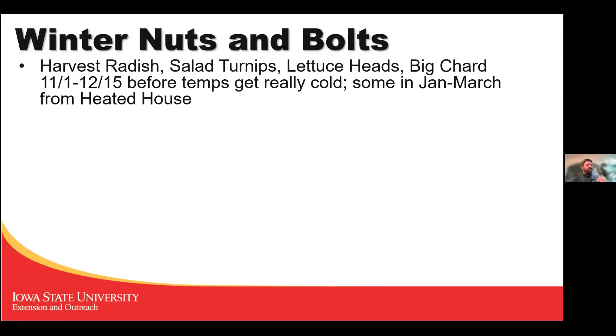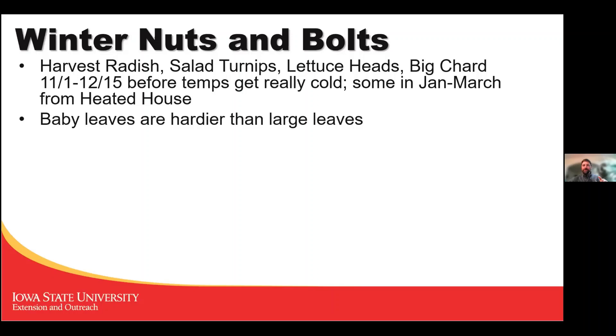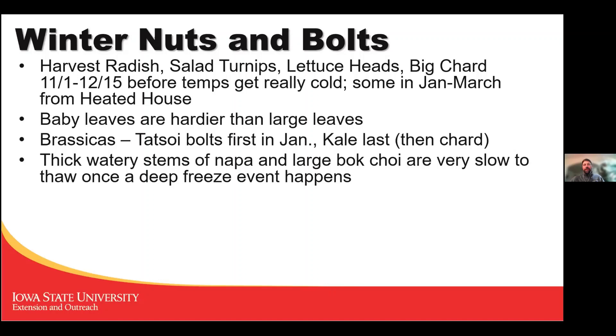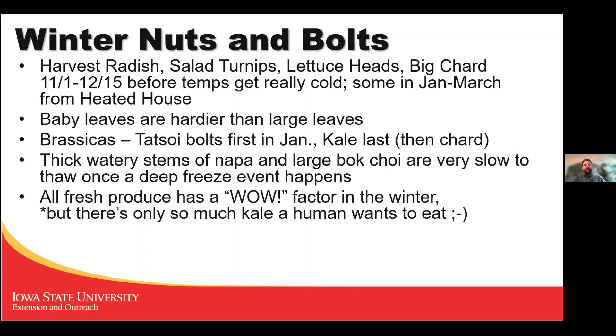Some general nuts and bolts: harvest radishes, salad turnips, lettuce heads, and large chard before Christmas before it gets really cold. Baby leaves are hardier than large leaves, so if stuff gets too big harvest it earlier — give some to your neighbors. If you're planting brassica heads, tot soy bolts first in January, kale bolts last, then chard after that. If you have napa cabbage or large bok choy, get those before a deep freeze because once they freeze solid they go downhill very fast.